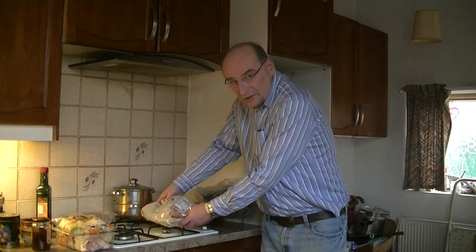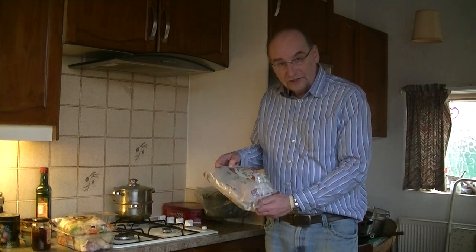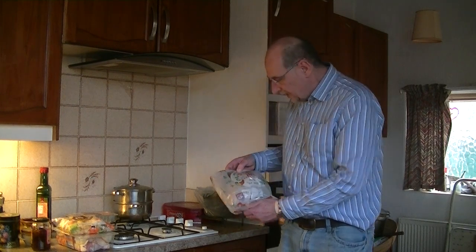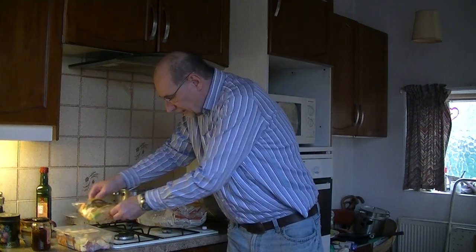Further to our commentary and campaign to get roast-in-the-bag technology going for vegetables and other cooking activities in the kitchen, we have some more product development from Aldi. Aldi seems to be leading quite a number of innovations currently, and it's good to see them also taking up the cooking-in-the-bag ideas.